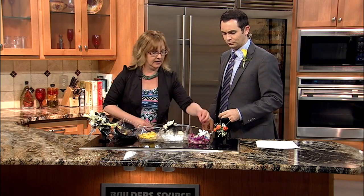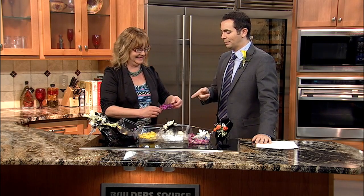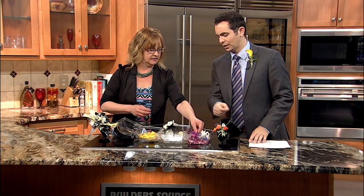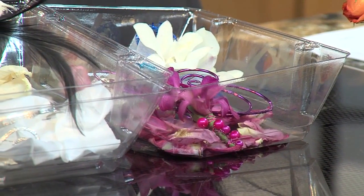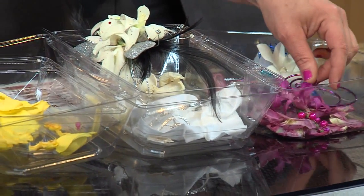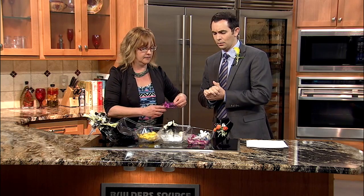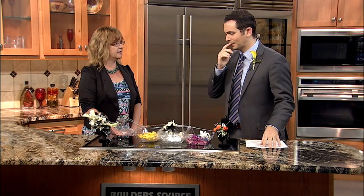There's one other boutonniere here — this one is a pin-on, and it's very elaborate. It's so interesting how artistic they are now. That one would be pin-on, so you'd slide it through the wire. Prices range from a simple flower at $25 up to about $35. The dendrobium orchids are a little bit pricier, but they also last longer for a night of dancing throughout the evening — so around $35 would be about the top.